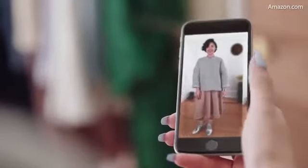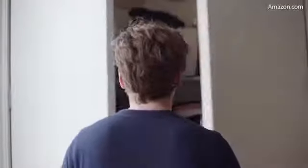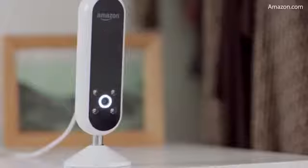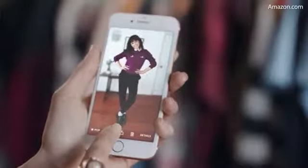Alexa, take a photo. Introducing Echo Look, a first-of-its-kind Echo with a hands-free camera. Echo Look takes photos using just your voice. Its built-in lighting and depth-sensing camera lets you blur the backgrounds to make sure your outfits pop, giving you clean, full-length photos that are easy to share with friends.